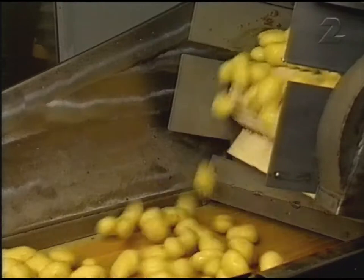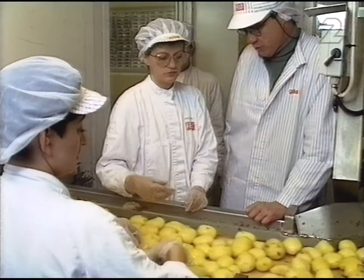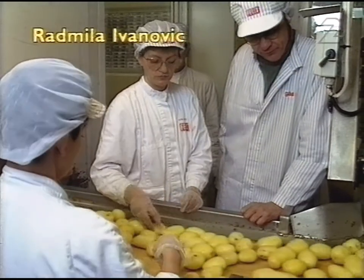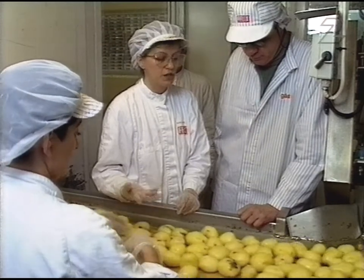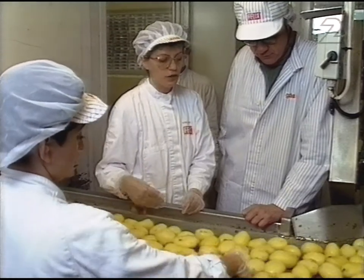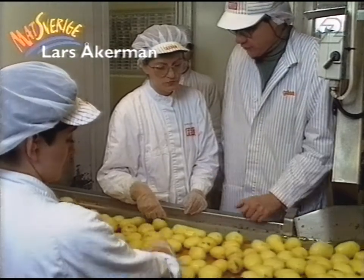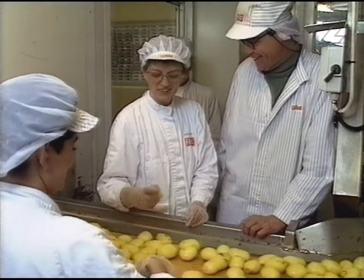Potatis till både potatismos och pomfrit. Det är i alla fall inte fysiskt om, men om man jobbar flera år kan man känna lite obehagligt i axlarna. Men äter du potatis här på jobbet idag? Nej.